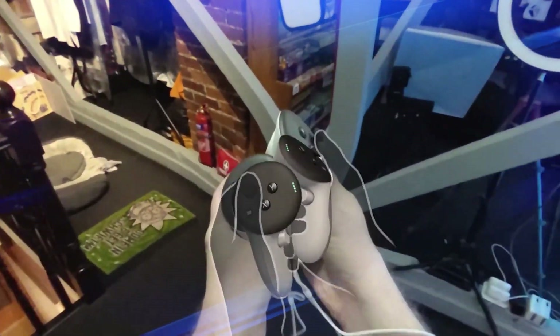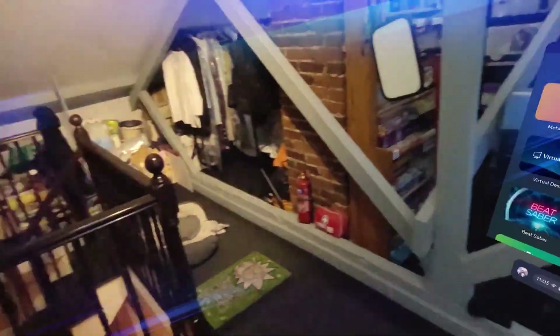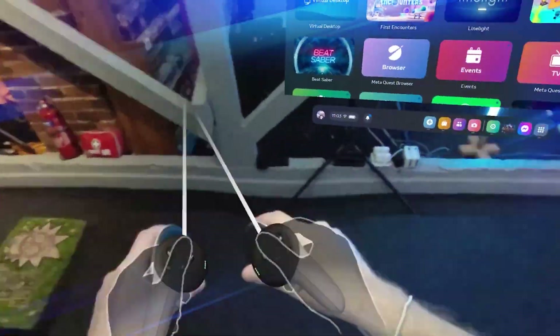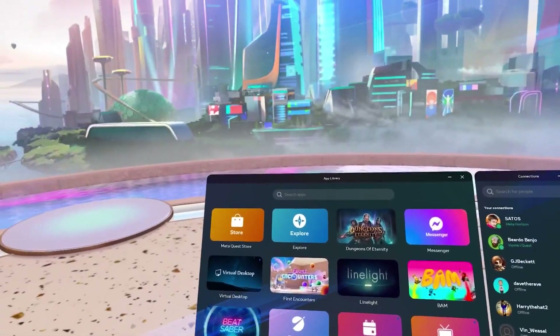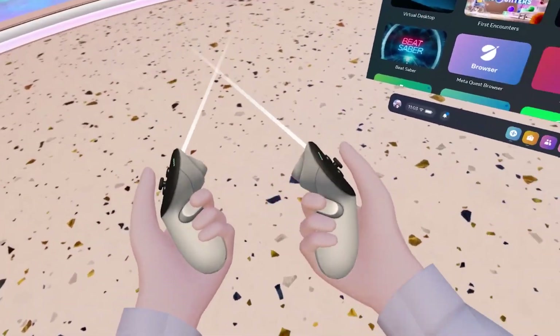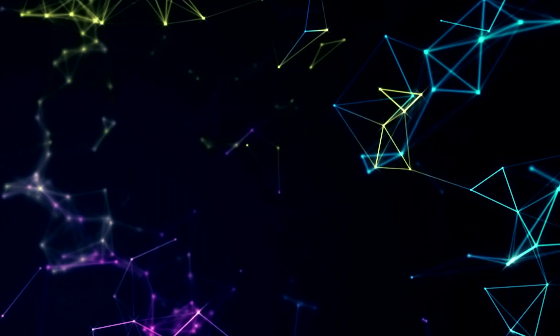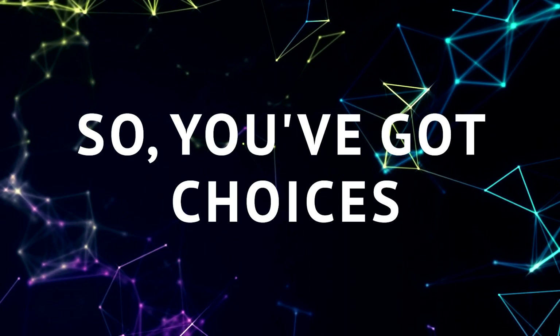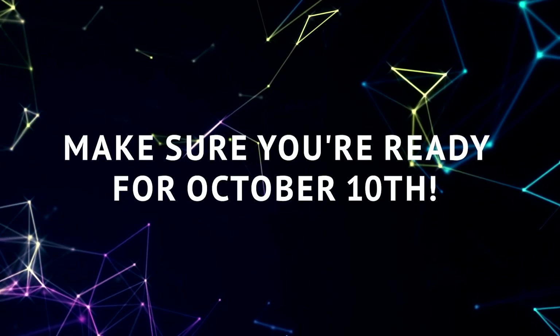If you go all in with the 512GB model, they're throwing in a 6-month trial of the MetaQuest Plus subscription. That means you'll be getting two new games every single month while you're in the club. So you've got choices and some cool perks — make sure you're ready for October 10th.